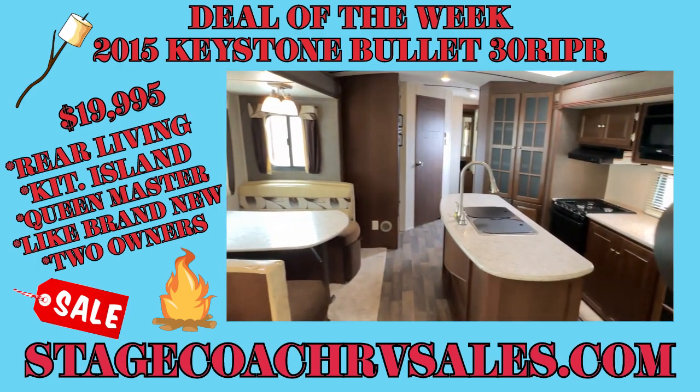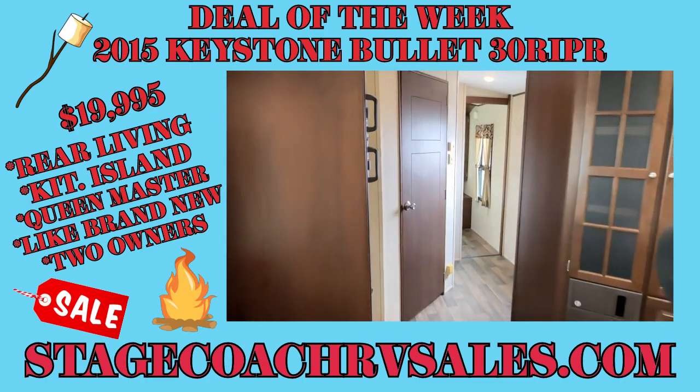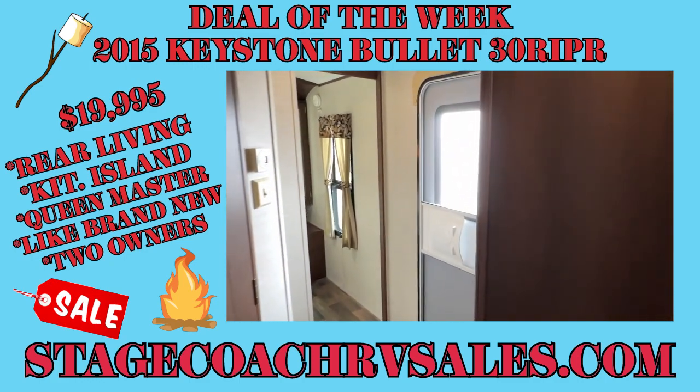Come see it today. Stagecoach RV is located in beautiful Peru, Indiana on the Grissom Aeroplex. That's all for now.